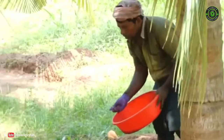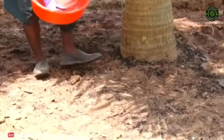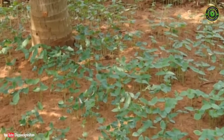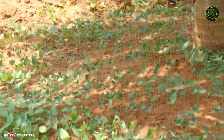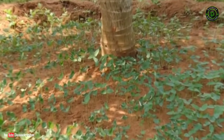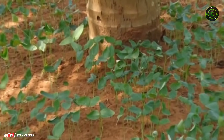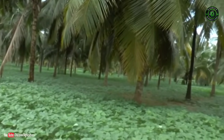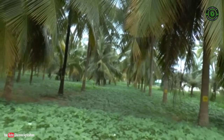Sow 100 g seeds of leguminous crops in the coconut basin with the onset of the monsoon and incorporate the biomass into the basin when 50% of plants start flowering. Green manure leguminous crops can also be grown in the interspaces of coconut.